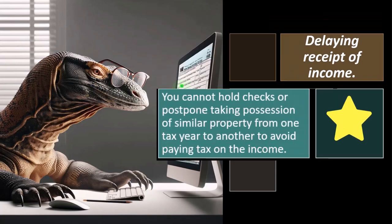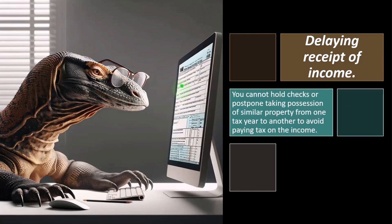You cannot hold checks or postpone taking possession of similar property from one tax year to another to avoid paying tax on the income. In QuickBooks, you might hold a check and not deposit it until January, so it won't hit your QuickBooks account until January. And if you're using a cash-based system it will look like you got the income in January — but that's not correct, because you could have deposited it in December since you had constructive receipt of it.